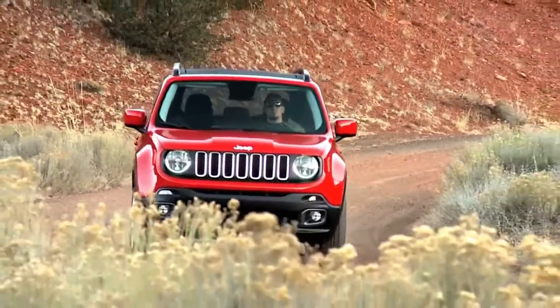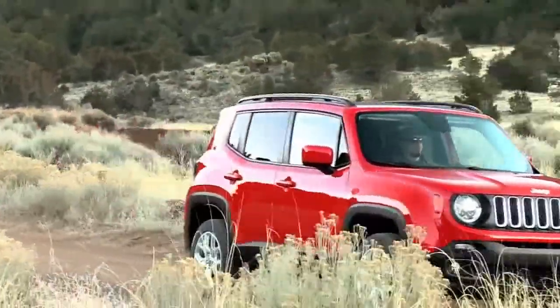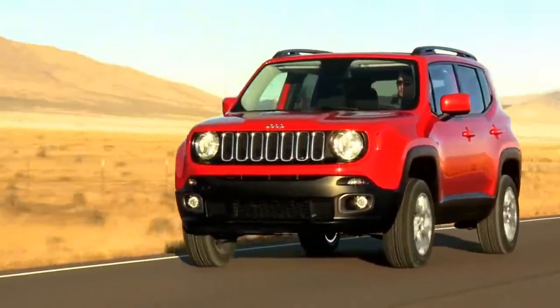What's new for 2018? With a set of carryover powertrains, the Renegade has the same EPA estimates for 2018, meaning we don't expect its real-world fuel economy to differ. However, those figures and its abysmal highway range continue to dwell in the basement.